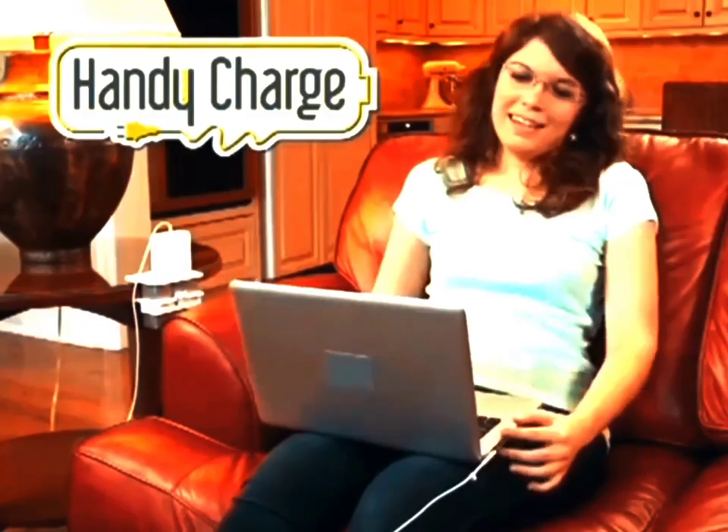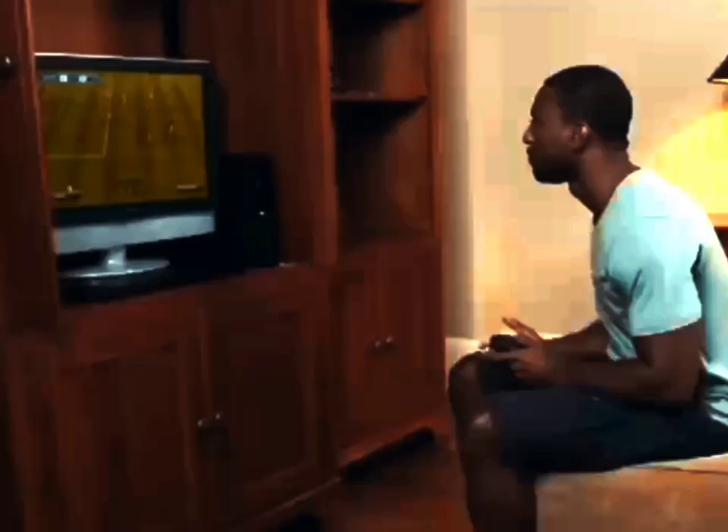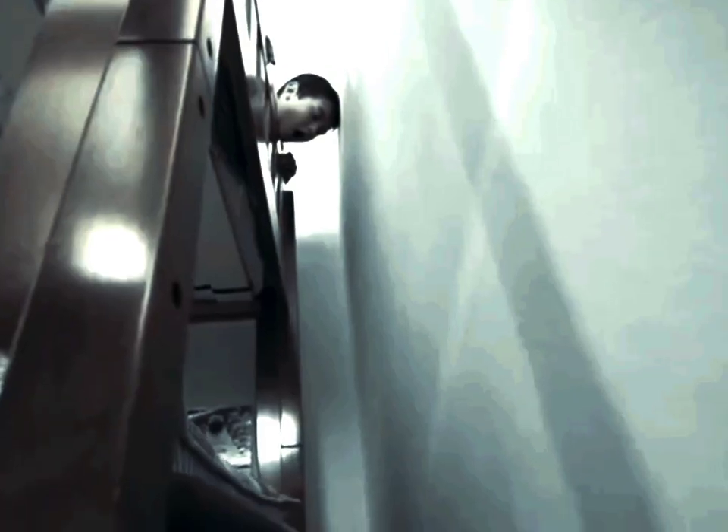Last three minutes of your favorite show? Don't miss a second with HandyCharge! In the middle of a game when the power goes away? Now plug into HandyCharge and play, play, play! Even when you're up and the outlet is down.